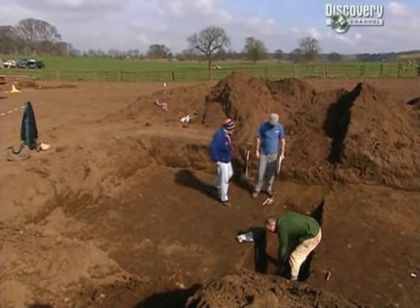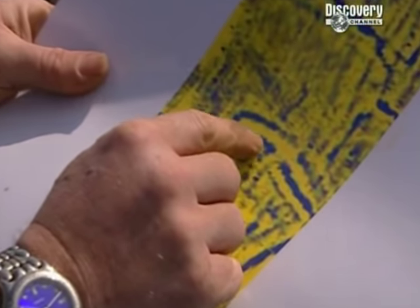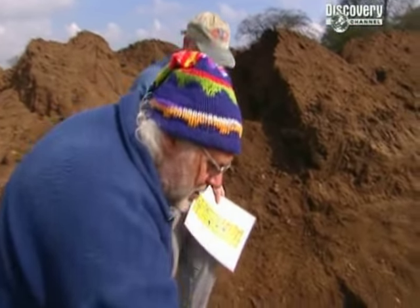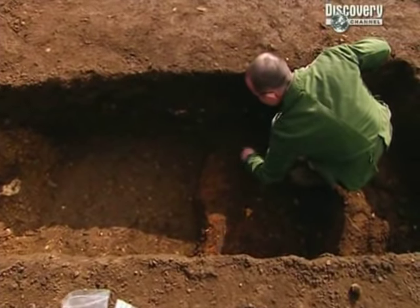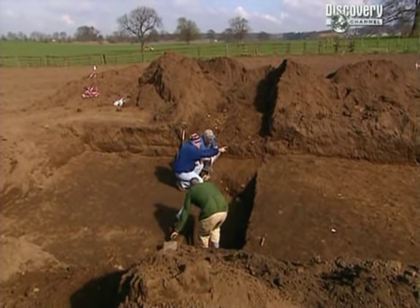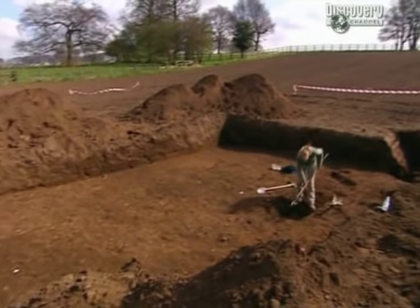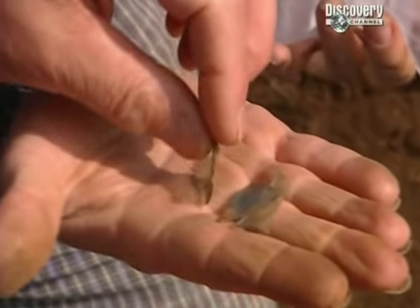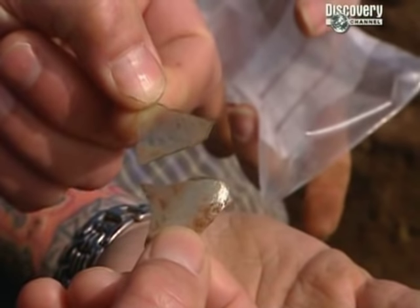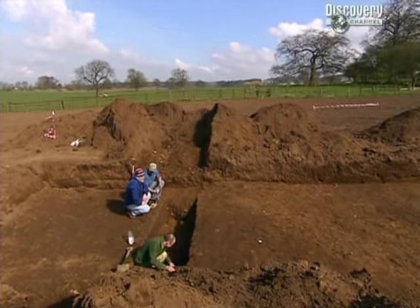Phil's mysterious blob in Trench One is causing Stuart some headaches. Initially thought to be a pit, it actually turns out to be a thick layer of burnt clay - this red mass. The only finds from it are some shards of Roman glass, which are too small to guess what they could be. There's some Roman pottery from the layer above, but nothing suggesting a kiln or similar at the moment. The glass fragments are too few to suggest domestic habitation.